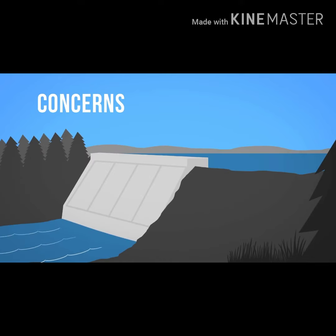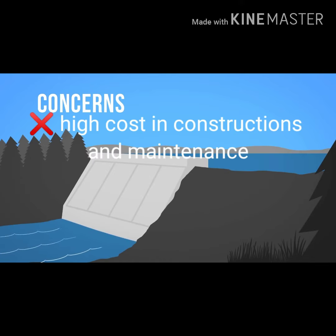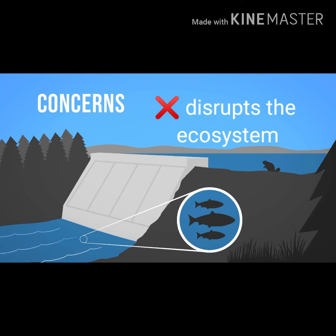Some concerns include the high cost of constructing and maintaining the dam. It can also cause disruption in the ecosystem.